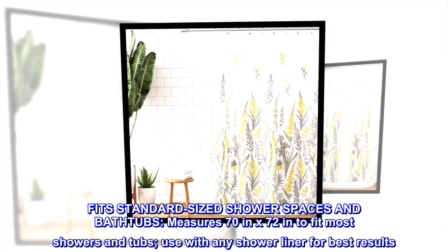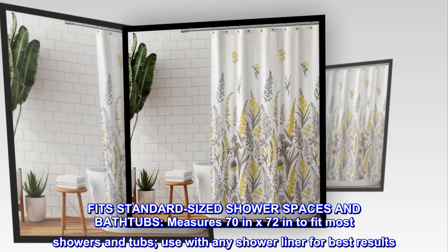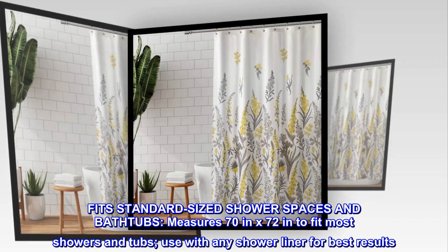Fits standard sized shower spaces and bathtubs. Measures 70 inches by 72 inches to fit most showers and tubs. Use with any shower liner for best results.